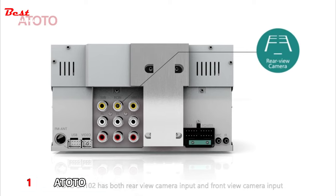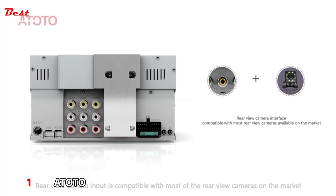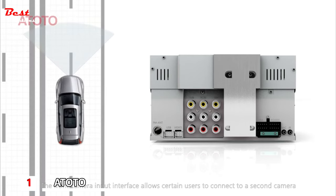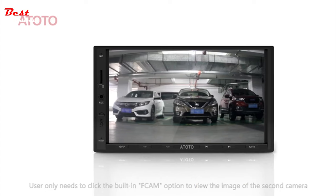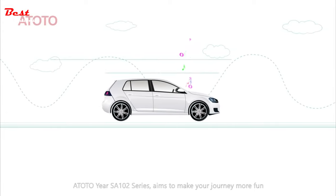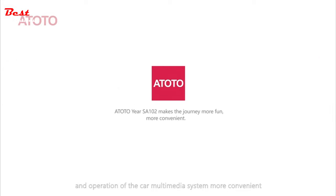The Atoto SA-102 has both rear-view and front-view camera inputs. The rear-view camera input is compatible with most cameras on the market, and the front camera input allows users to connect a second camera for front or side view. The SA-102 is compatible with over 99% of smartphones on the market. The SA-102 series aims to make your journey more fun and the operation of the car multimedia system more convenient.